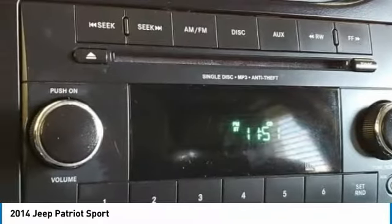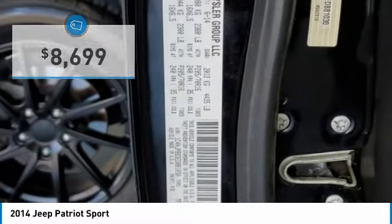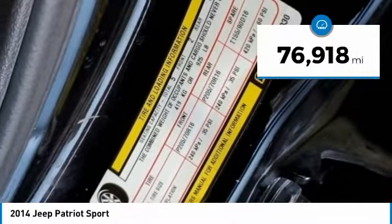The Patriot has plenty of room inside for any size family and is priced below $10,000. This vehicle has less than 80,000 miles.